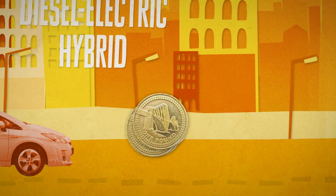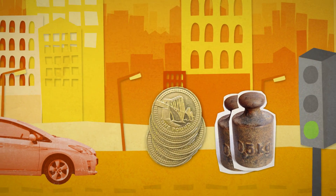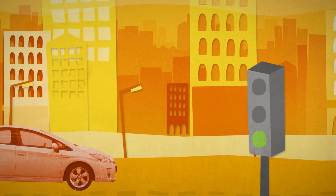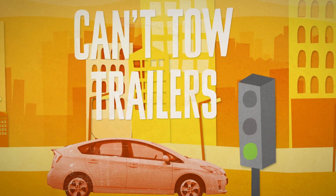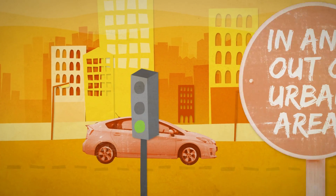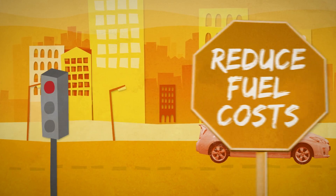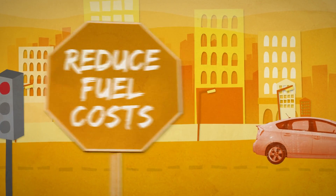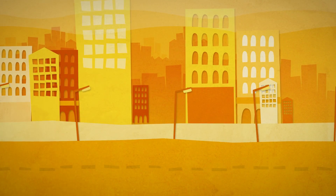Hybrid technology generally means extra purchase cost but lower fuel costs than a petrol or diesel. Diesel-electric hybrid powertrains are relatively heavy, which in real life can offset some of the theoretical fuel economy savings. Hybrids offer little advantage for motorway use. Most hybrids can't be used for towing. Hybrids are ideal for people who split their time in and out of urban areas, where the hybrid system will reduce fuel costs and emissions in the city, yet the car is perfectly able to drive outside of urban areas.